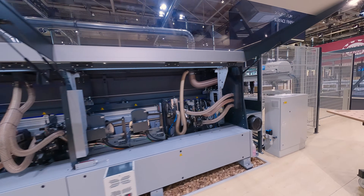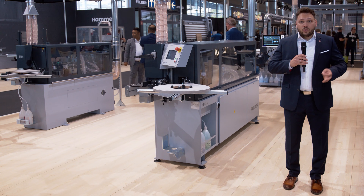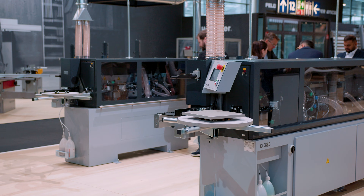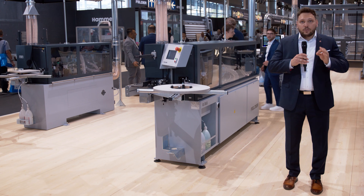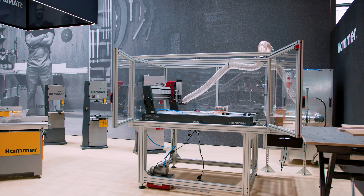Compact in size, enormous in performance — that is edge banding with the new Felder G300 series. Discover the models G363, G363R and G383: true space-saving wonders with proven and state-of-the-art machine technology.